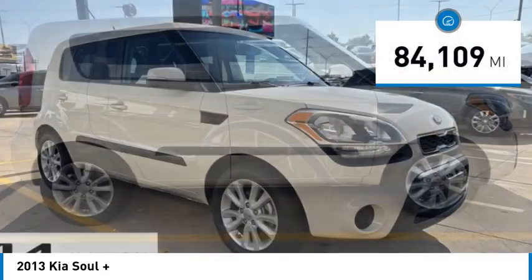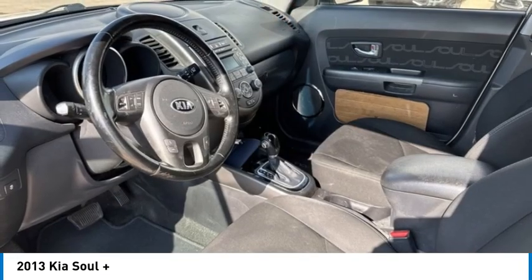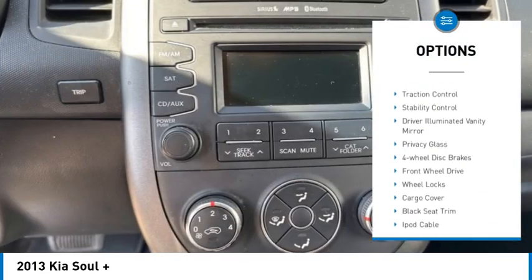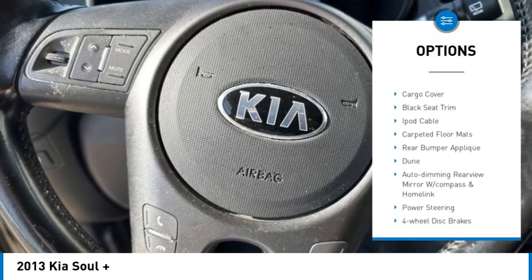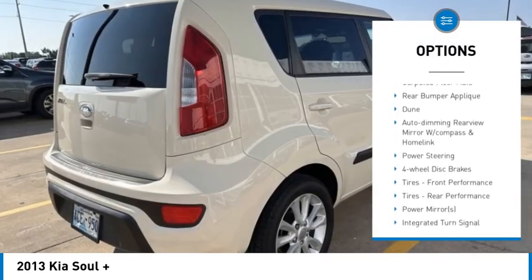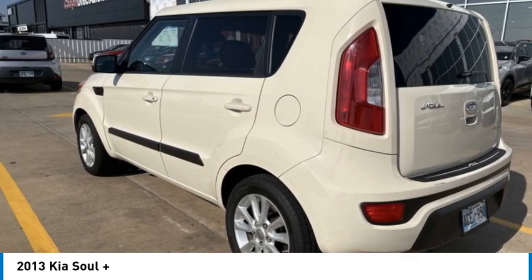This vehicle has less than 85,000 miles. Here are some of this vehicle's great options: tire pressure monitor, heated mirrors, aluminum wheels, wheel locks, traction control, stability control, driver illuminated vanity mirror, privacy glass, four-wheel disc brakes, front-wheel drive.